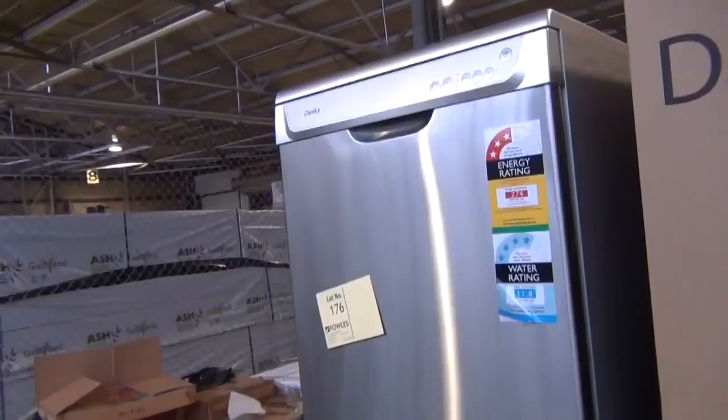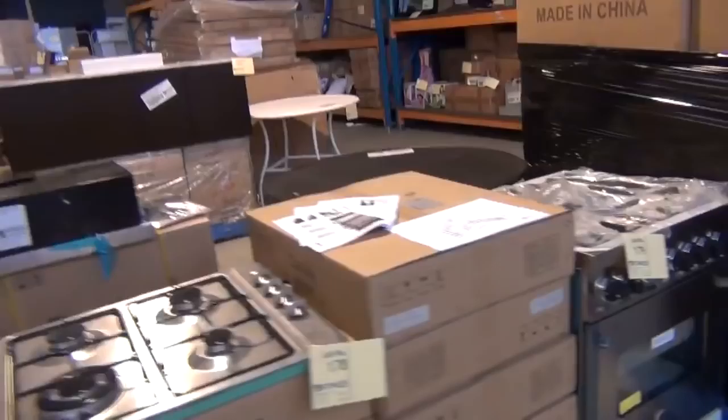Across the way, a couple of pallets of mosaic tiles — tile panels, foot by foot. On the other side, heaps and heaps of sinks — Frankie sinks, they always sell out. Really nice buying on those. Stainless steel and a nice white one as well.